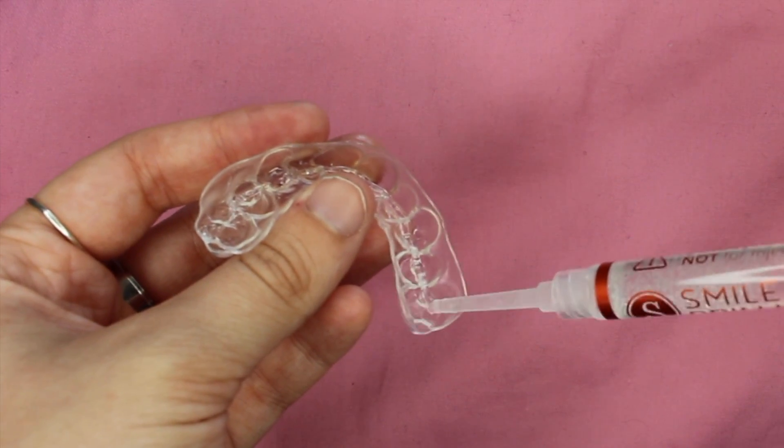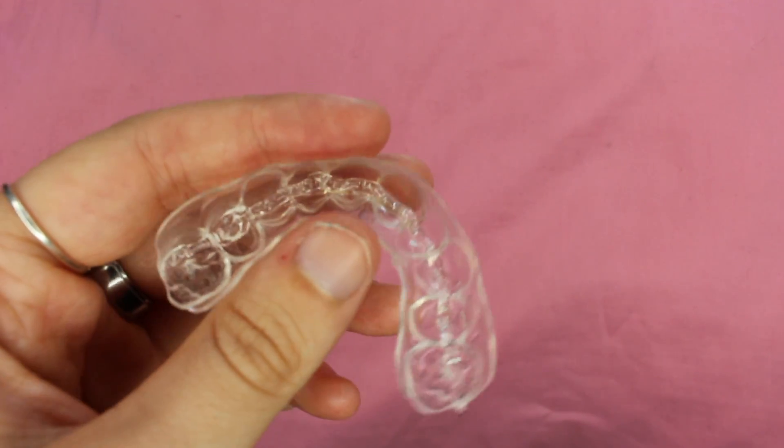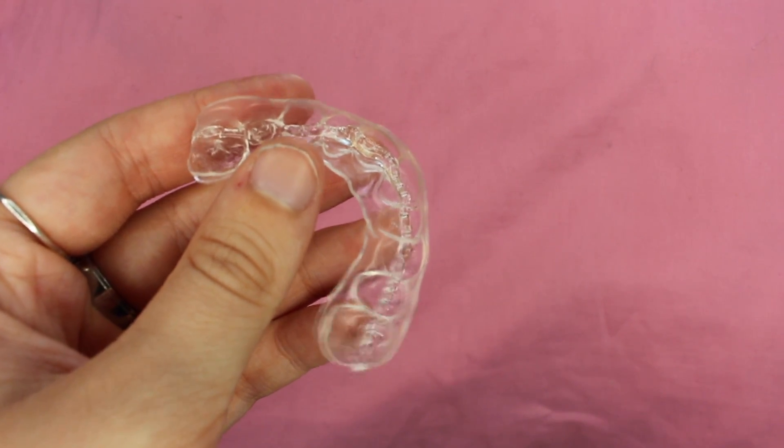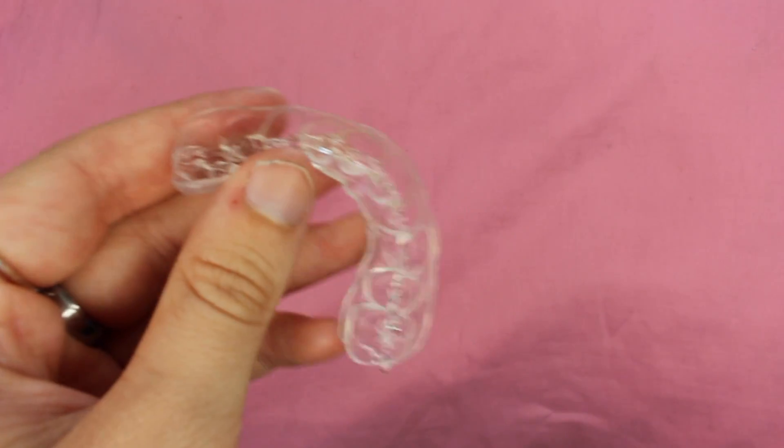So you get your teeth whitening gel and this is it out of the packaging — yes, it's a syringe. It looks a little bit weird having these scattered around your bedroom, not gonna lie. They work just like a syringe and what you do is take the little cap off, which you can fit back on afterwards because you'll only be using a bit at a time, and you put a thin strip of the teeth whitening gel along the tooth mould. Then you place it straight up onto your teeth without moving it about too much, and the gel will kind of rise up as you place it over your teeth.